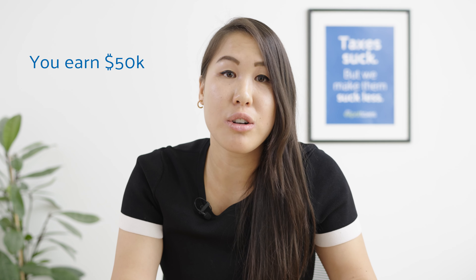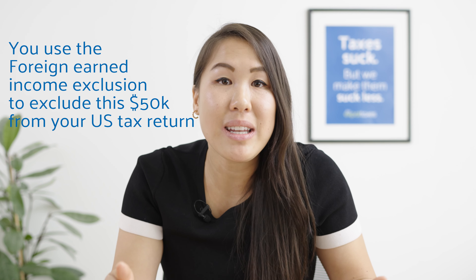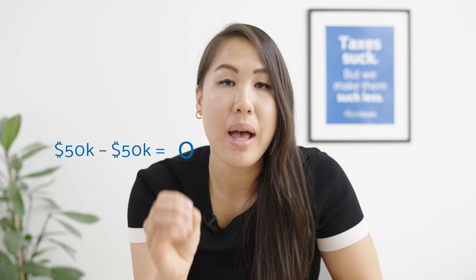Let me break it down with some numbers. You're an expat living abroad in Germany making $50,000 equivalent in salary. You decide to use the foreign earned income exclusion to exclude the entire $50,000 from your US tax return. Well, $50,000 minus $50,000 equals zero taxable income. In this situation, you cannot make any IRA contributions. And if you do make any IRA contributions, you will be taxed at a 6% penalty every single year on your contribution and earnings until you withdraw it. Do not let that happen to you.